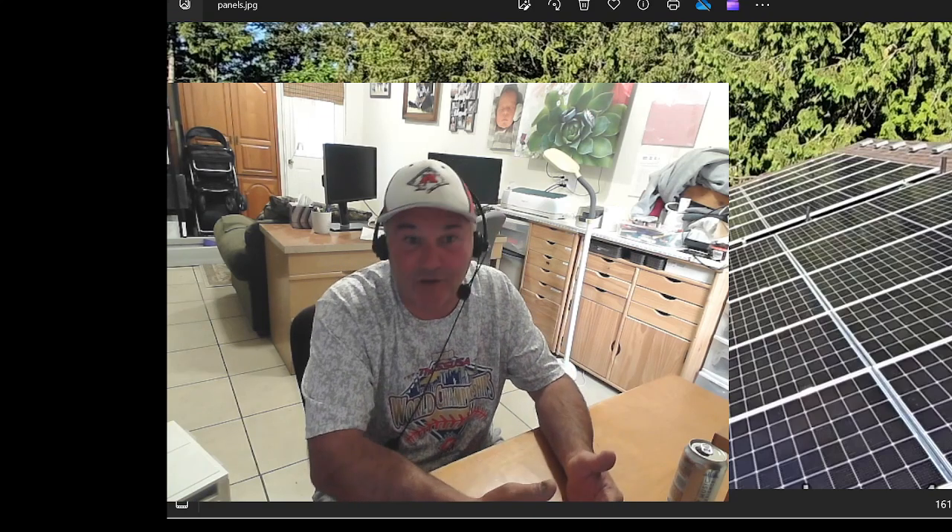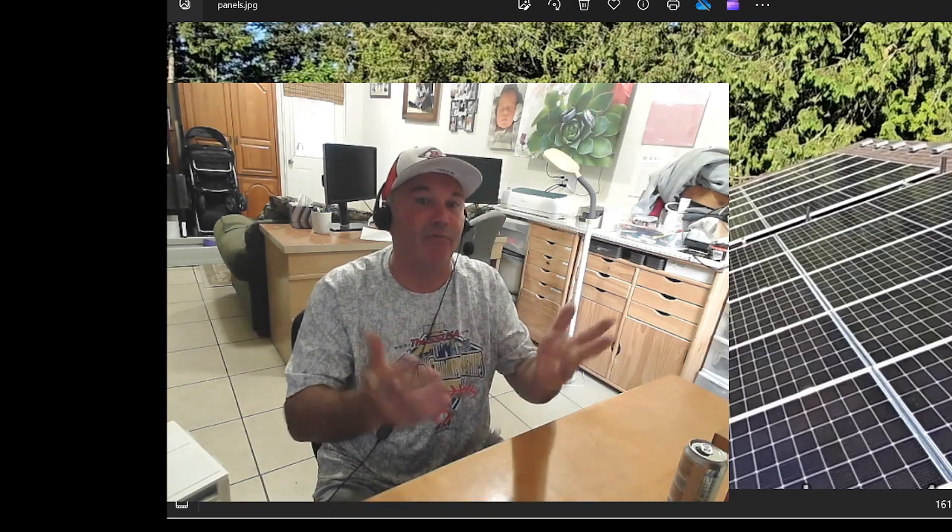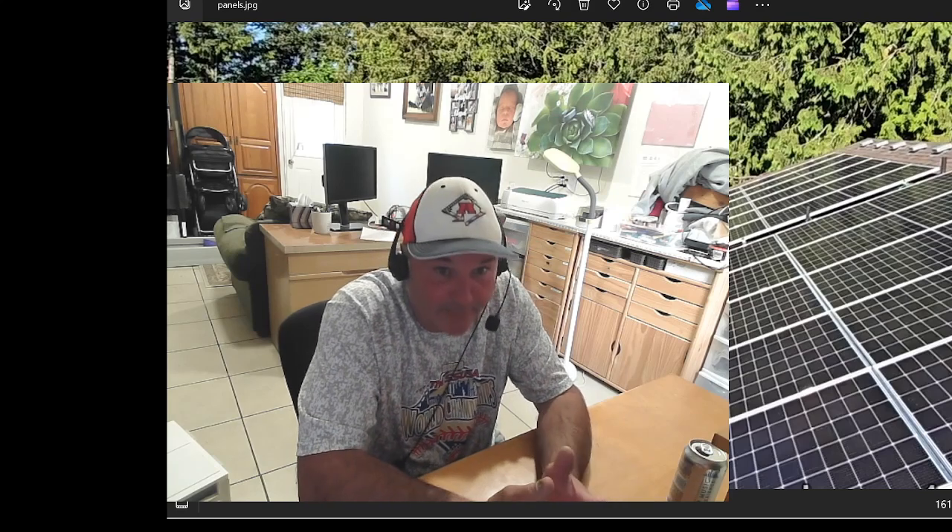So if your solar panels have snow on them, or it's raining — here in the Northwest it rains — your solar panels aren't creating enough power to get you through to the next day when the sun comes up. We have 30 panels, 550 watts each. When the sun's out, they will create about 16,500 watts of power. That's a lot of power.